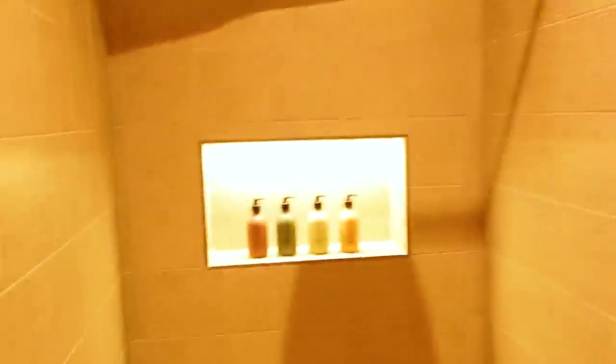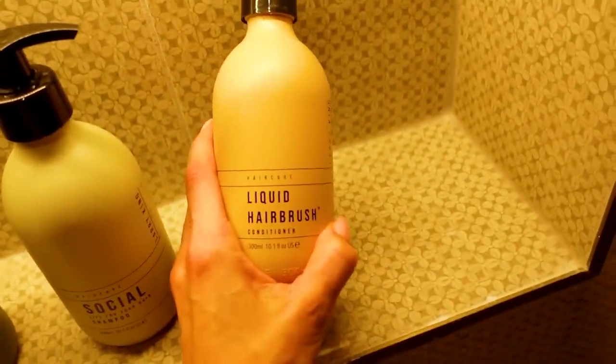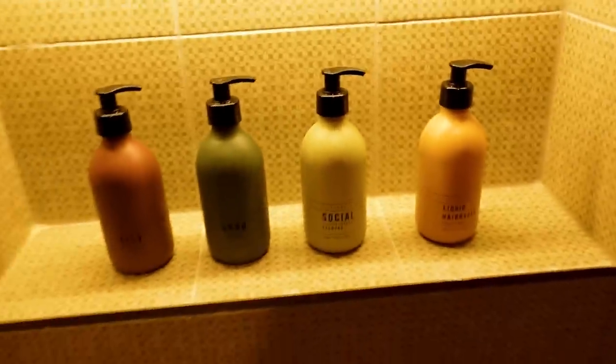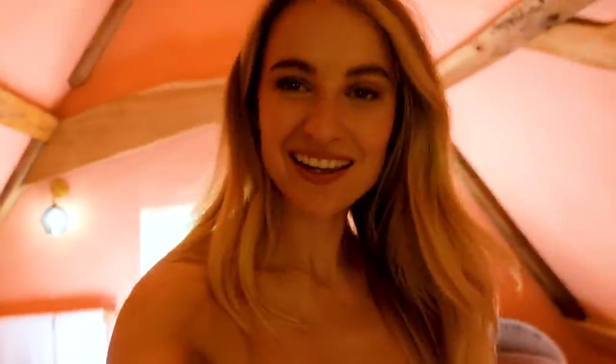Larry also has his own range of shampoos and conditioners — City Good and Social Life Shampoo depending on your needs. Liquid Hair Rush is a fantastic conditioner that's super softening, amazing for tangled hair. Look how gorgeous the bottles are — super sustainable. The dog seems upset — oh wait, it's a drone going up, that's why he's getting distressed. Right, I'm now going to get my makeup on and get ready.